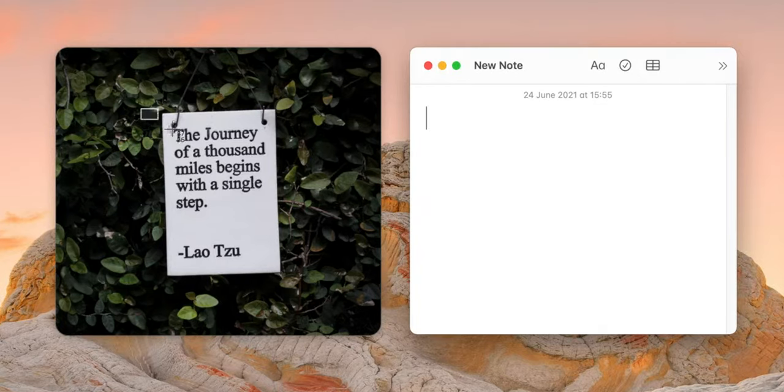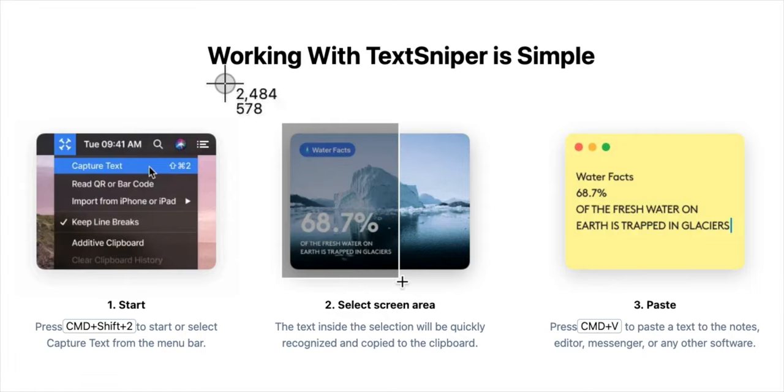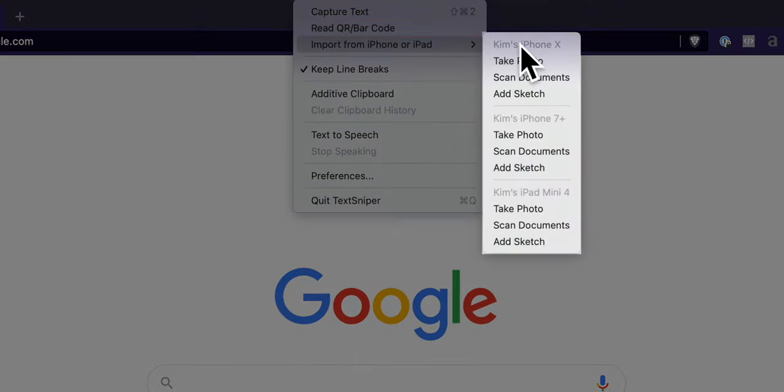CleanShot allows you to capture non-selectable text from an image or video using OCR, but Text Sniper does that a little better. First, it has a text-to-speech feature so your Mac can read the text you capture. Second, it's a QR code and barcode reader — capture a QR or barcode on your screen and it converts it to text. The most useful feature is being able to take a photo with your iPhone and Text Sniper will capture the text from that image, detecting all your Apple devices with a camera.